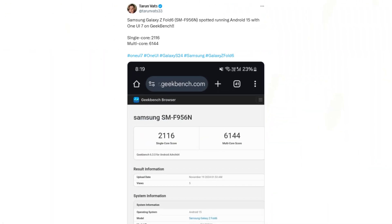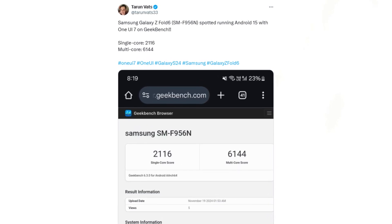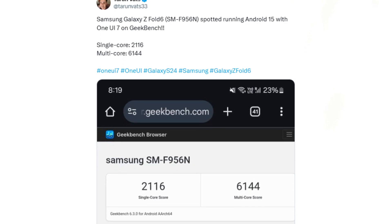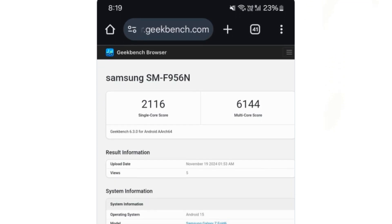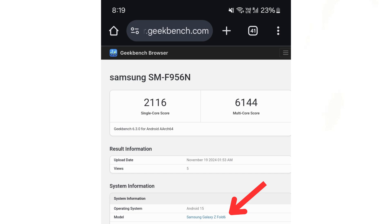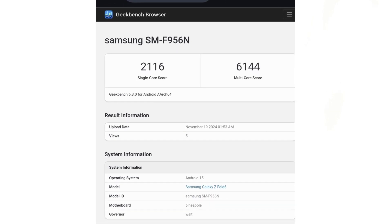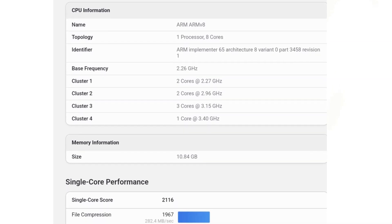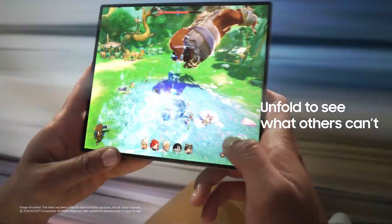As per reliable leaker Tarun Vats, the Galaxy Z Fold 6 was spotted on Geekbench running Android 15 and One UI 7, giving us a glimpse of its performance capabilities. According to the benchmark results, the Galaxy Z Fold 6 achieved a single-core score of 2116 and a multi-core score of 6144. These impressive figures indicate a notable performance boost, promising a smoother and more efficient user experience. The early benchmarks suggest that the Galaxy Z Fold 6 will be well-equipped to handle future software updates seamlessly.